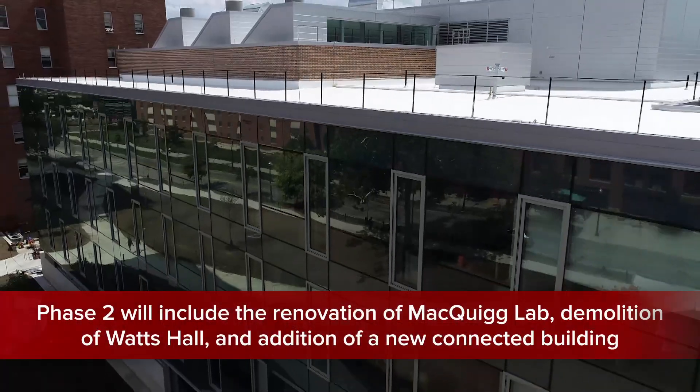I think the people that we recruit — faculty, graduate students, and even undergraduate students — will see that we really value this collaborative research endeavor. That's how you solve big problems.